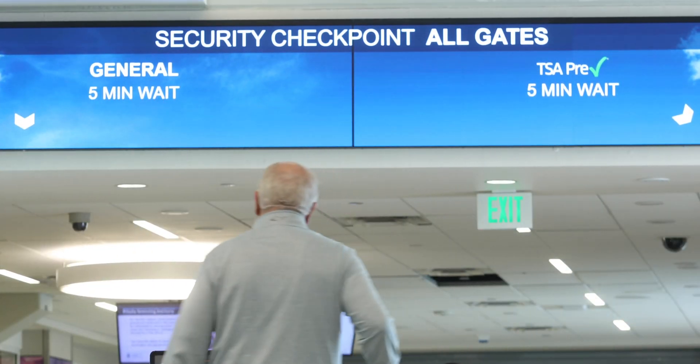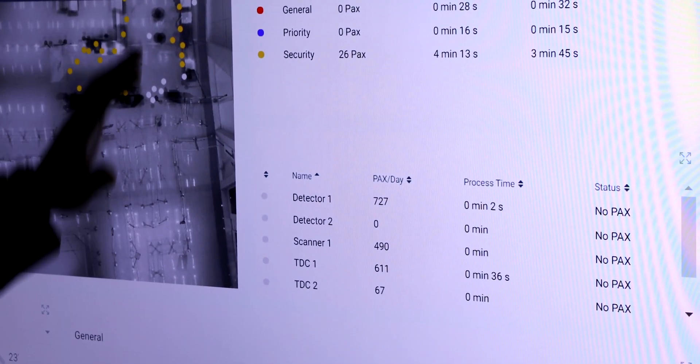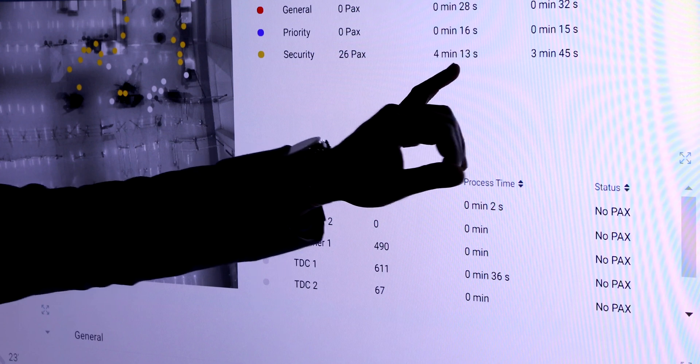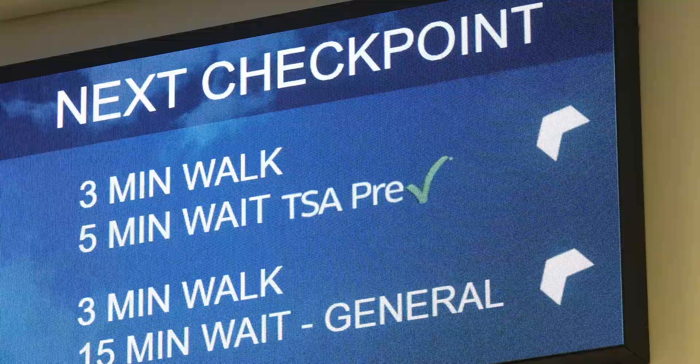What the system is doing is reading heads and shoulders and then translating that into a dot on the system. Right now, we have 26 passengers that are going through the screening process — those are the yellow dots — and that equates to about a 4-minute, 13-second wait time. The system also has a predictive wait time feature, and that's what we're going to display.